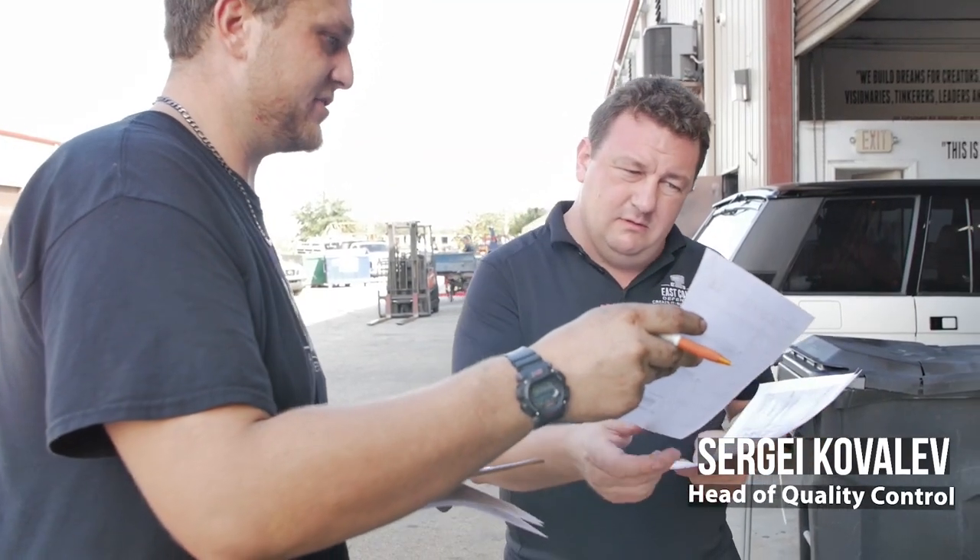After each department does their gate two inspection, the vehicle, fully completed, then moves to our gate three, to our head of quality control. He is an ASE master certified technician with a background in engineering.